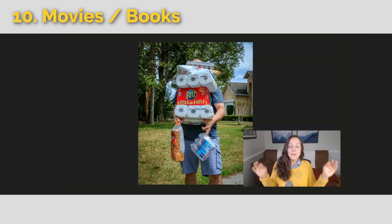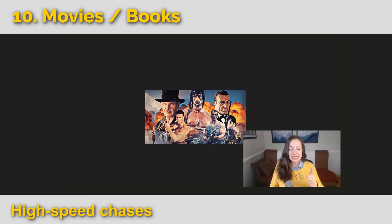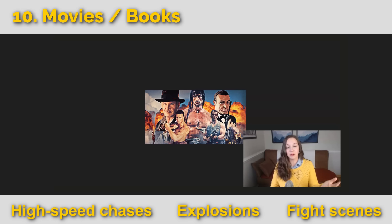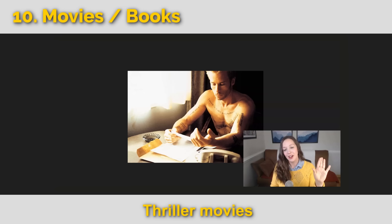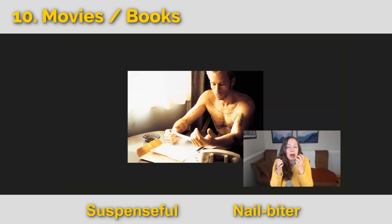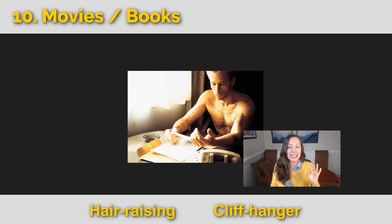Let's go to our final category: movies and books. This picture represents action movies — high-speed chases, explosions, fight scenes. Popular action movies include Indiana Jones, Rocky, Mission Impossible, and James Bond. You might also watch a thriller — like the movie Memento, which I highly recommend. Thriller movies are suspenseful, they're nail biters — you're biting your nails wanting to know what happens. They might be hair raising. There's often a cliffhanger at key moments, where they cut to another scene and you're left waiting.